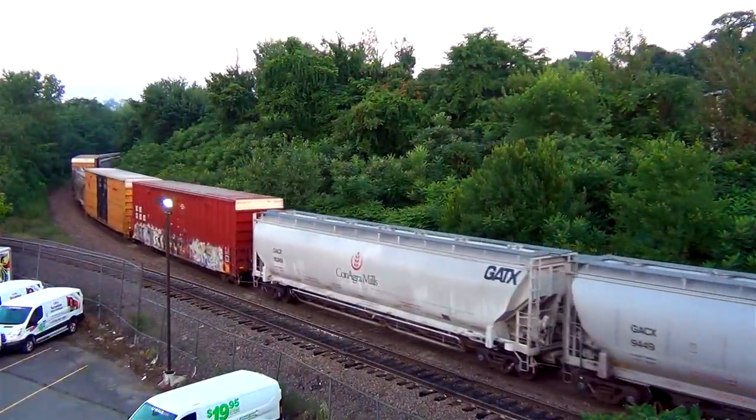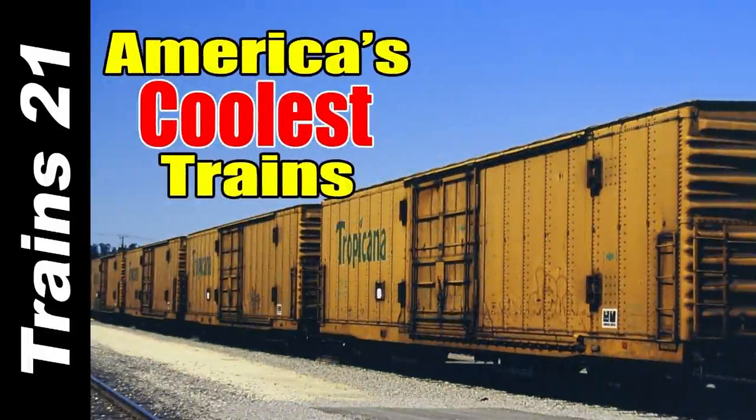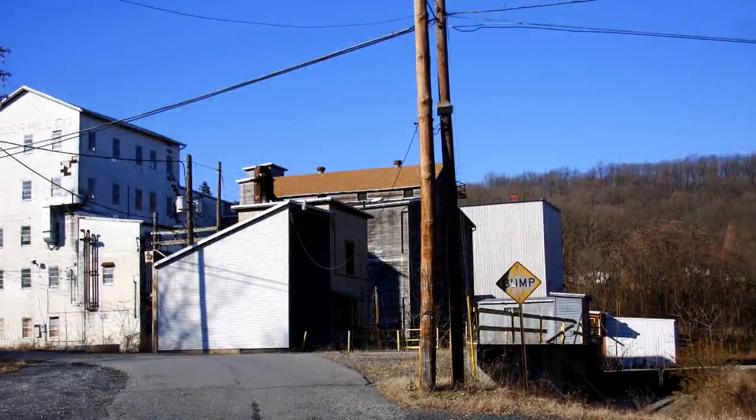Those ConAgra covered hoppers should look familiar — they were a common sight on the now-abolished trains 10A and 11A. ConAgra is also the parent company of Lamb Weston, which we talked about in America's Coolest Trains video T160. There's a link to that video in the description and in the pinned comment. ConAgra used the mill to grind oat flour until 2014, after which the landmark mill closed and the milling era ended in the village.